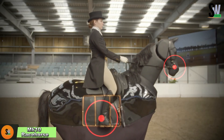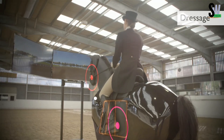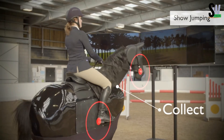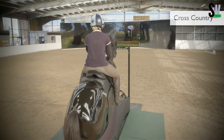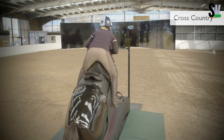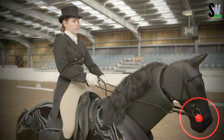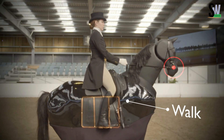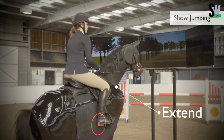Imagine learning to ride a horse without ever stepping into a stable. That's what the Racewood MK10 Racehorse Simulator offers. This high-tech machine is the most advanced horse riding simulator on the market, designed to help professional jockeys and beginners alike. It's equipped with pressure sensors in the saddle, reins, and even the whip, along with new neck sensors that analyze every move the rider makes. The robot horse's gait matches the rider's rhythm precisely, so it feels just like riding a real horse.